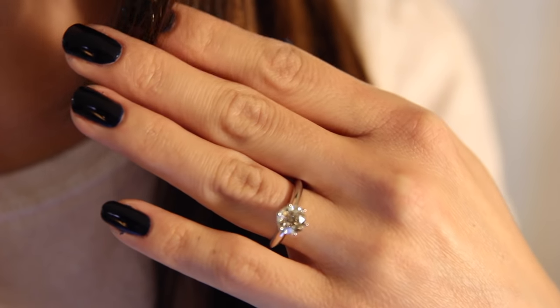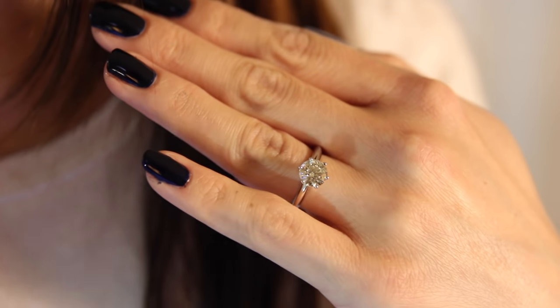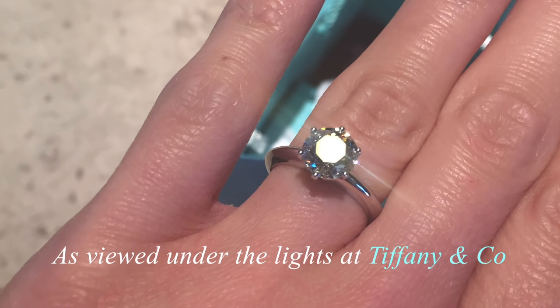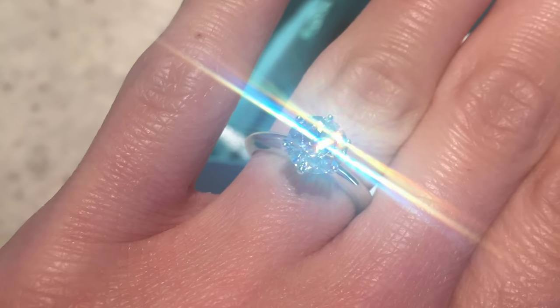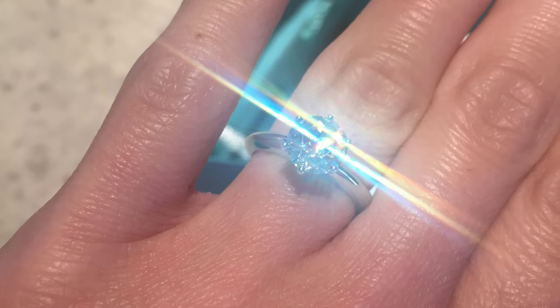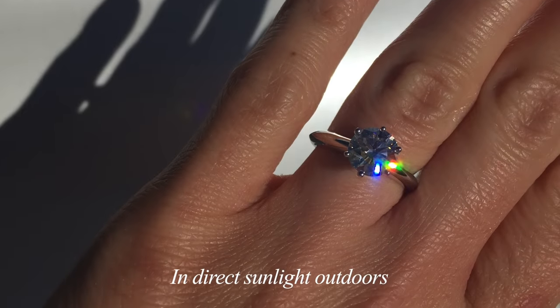Based on various lighting sources, your diamond will appear different, so I'm going to demonstrate that in the following photos. Here's an example of what the ring looks like under the lights at Tiffany & Co. This picture is an excellent example of fire, which is the refraction of light through the diamond casting a rainbow-like effect. And here's another example under direct sunlight outdoors.